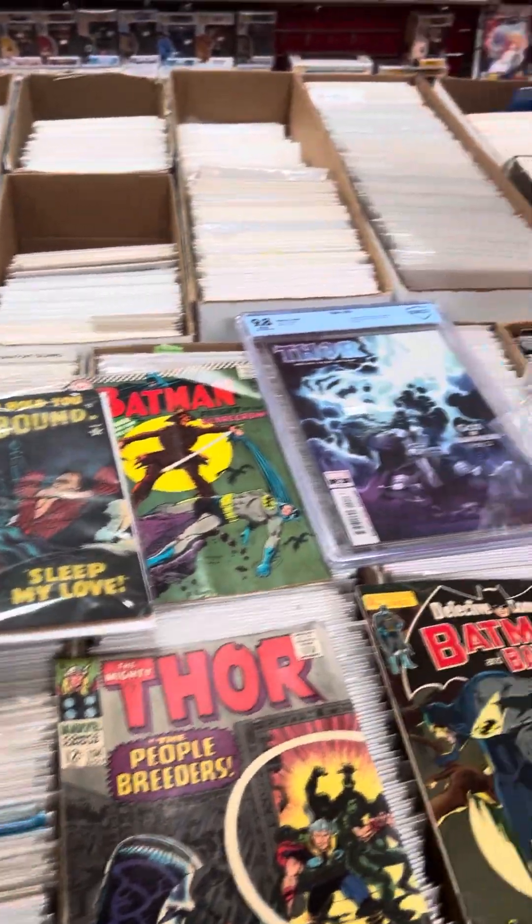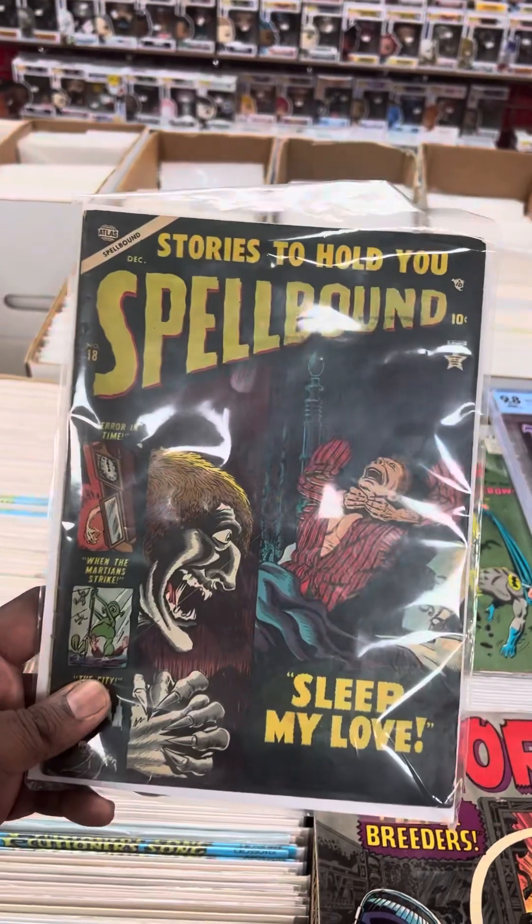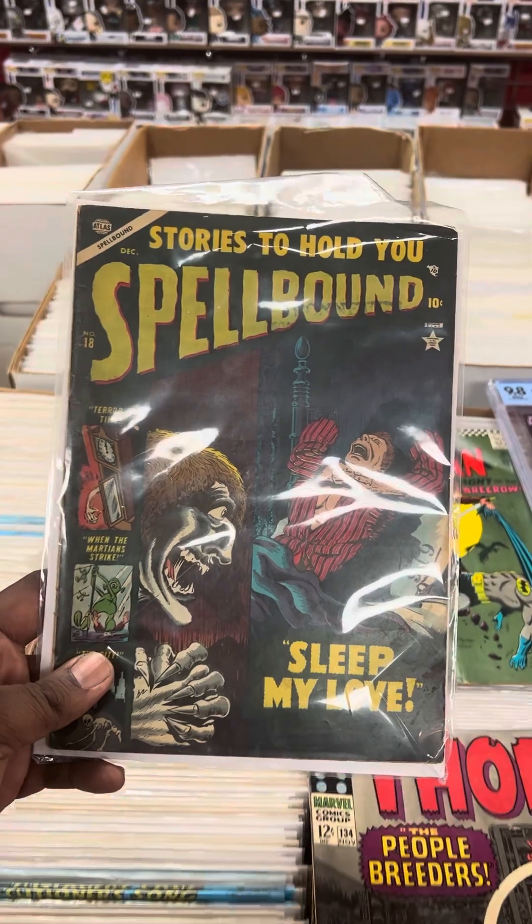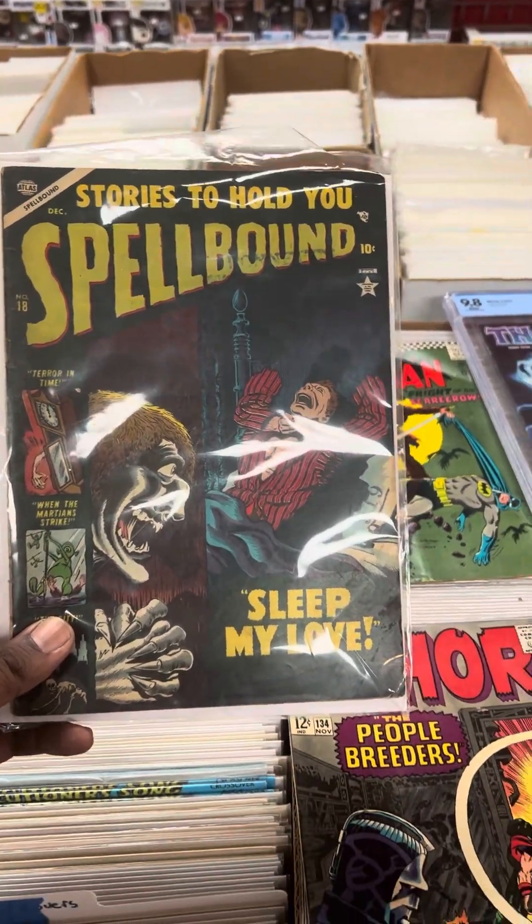I know Travis uploaded some stuff, but this is something I picked up from a store called Bonnets, one of the oldest comic book stores in the country. Nice silver, a nice golden age, pre-cold horror.